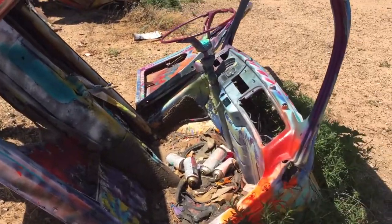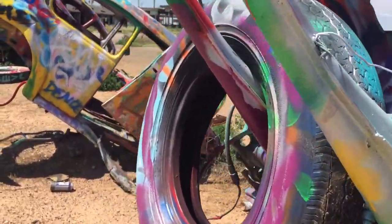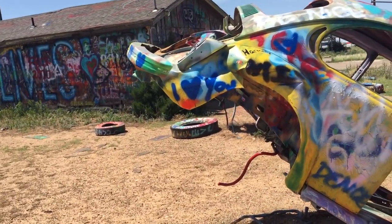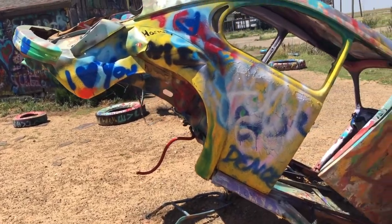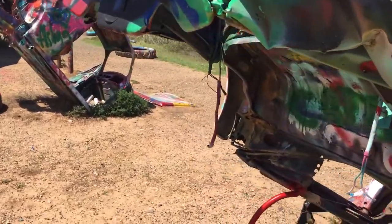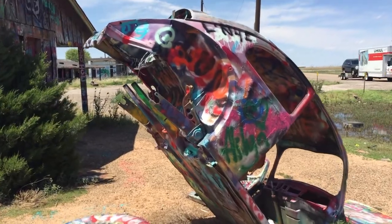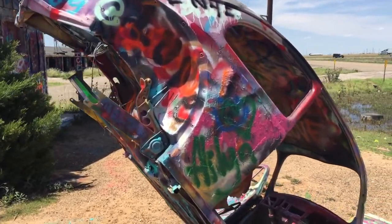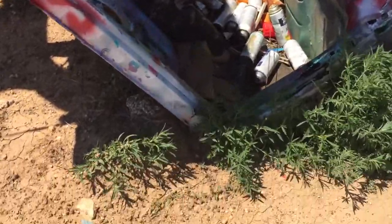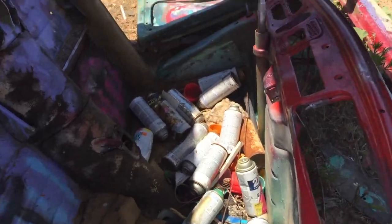This one is all eaten up. I guess people take parts of the Volkswagen for souvenirs — they shouldn't do that. But that's what it is. Oh, there's some spray paint. Maybe I will spray something. But they're all empty.